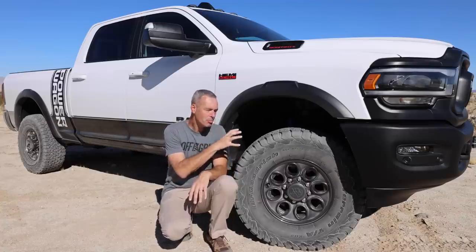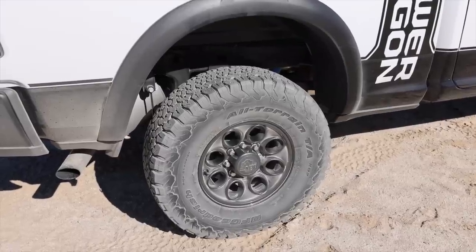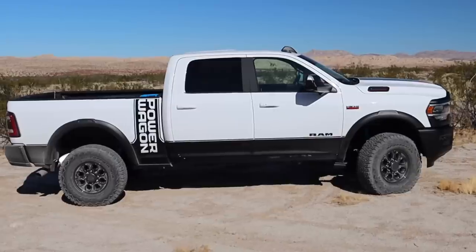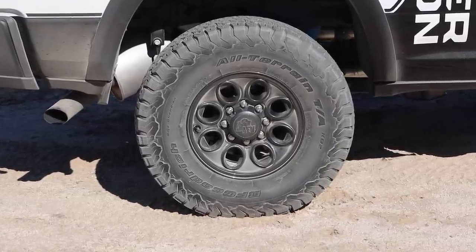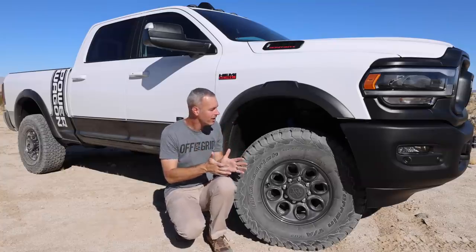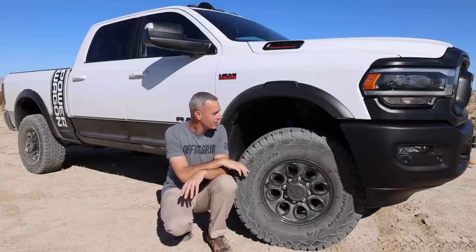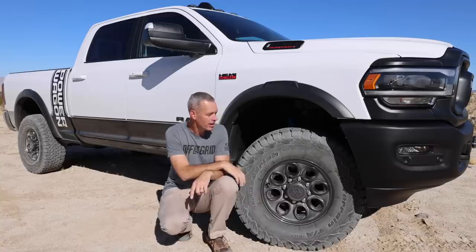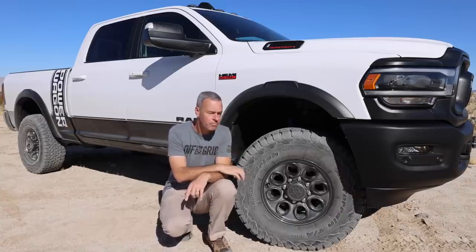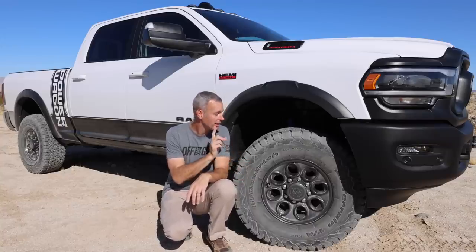We were able to put 35-inch tires on the stock suspension — no lift required, no trimming. I've got some BFG All-Terrain KO2s, which are a great road tire and a good off-road tire out here in the desert. I've got them paired with some AEV wheels, which are nice because the offset and backspacing keeps them almost stock — not sitting way outside the fender, all nicely tucked in with no rubbing at all. We could probably do a 37, but might need a little trimming of the inner fender liner. Right now, as I'm making this video, there is no programmer available for the 2020 Power Wagon — hopefully someone like AEV will come out with one soon.